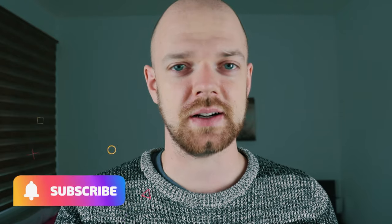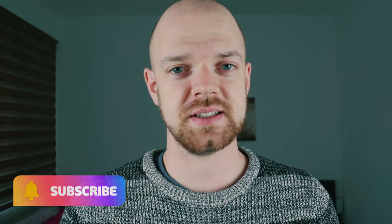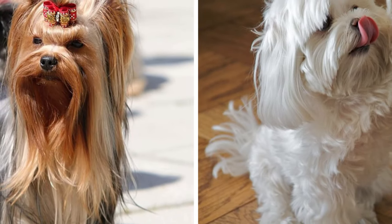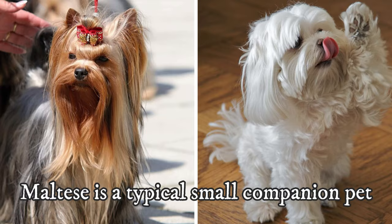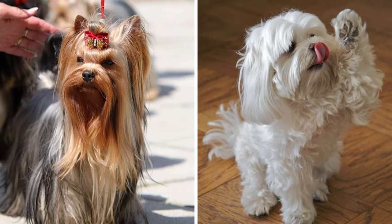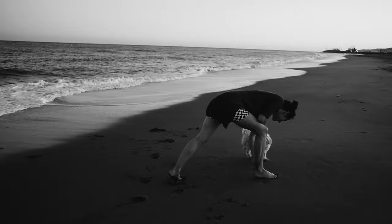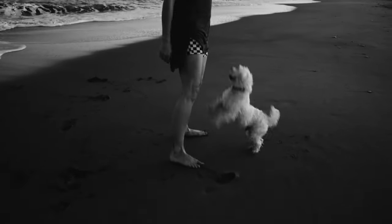Now you know how to recognize these two dogs apart, but the most important differences lie in behavior and temperament. Generally speaking, the Maltese is a typical small companion pet. This means that the Maltese is trusting, cuddly, and affectionate — they enjoy attention and they get along with almost anyone.